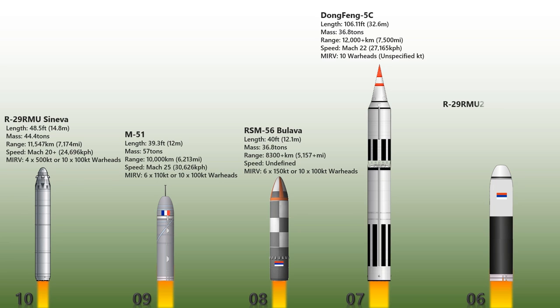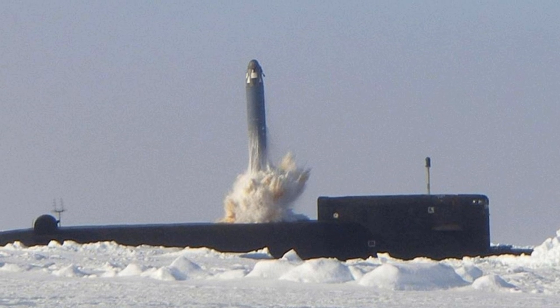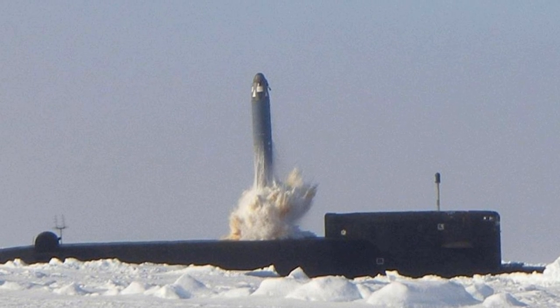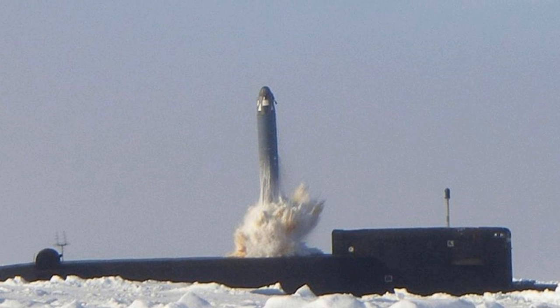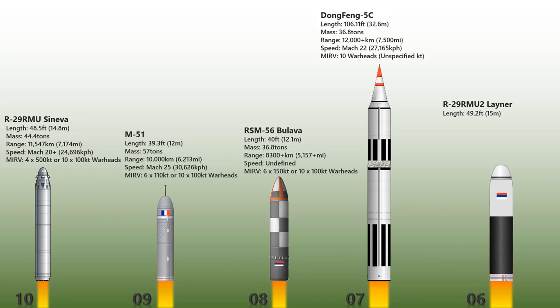The R-29RMU-2 Laner is another Russian liquid-fueled submarine-launched ballistic missile and the newest member of the R-29 missile family. Derived from the R-29RMU Sineva, the Laner can carry four nuclear warheads of 500 kiloton energy or 12 nuclear warheads of up to 100 kilotons. It was expected to enter service with the Russian Navy's Delta IV-class submarines after a successful test program spanning from May to September 2011. The Russian Navy confirmed in 2014 that the system was in use.